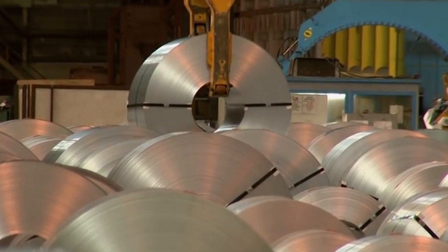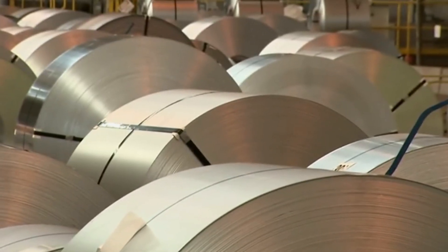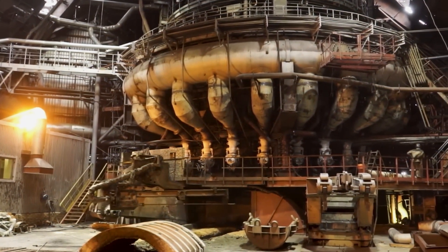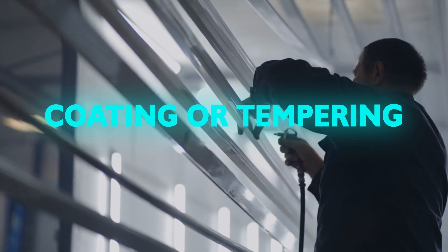Following hot rolling, steel may undergo cold rolling, which occurs at or near room temperature to achieve closer dimensional tolerances and a smoother surface finish, which is vital for high-precision applications. Finally, the steel is subjected to various finishing processes, which may include galvanizing, coating, or tempering.